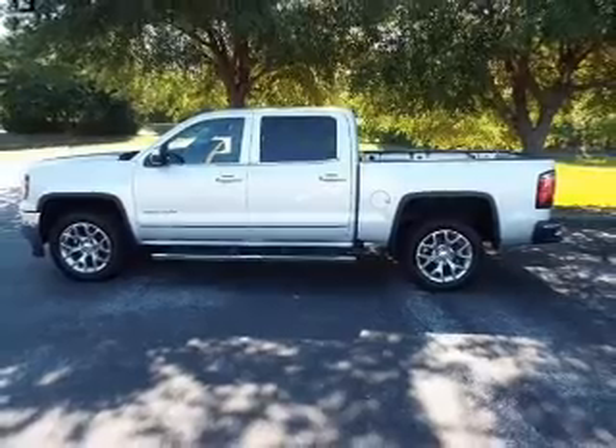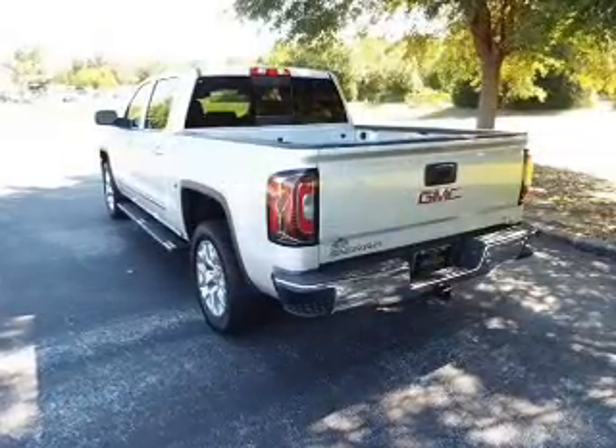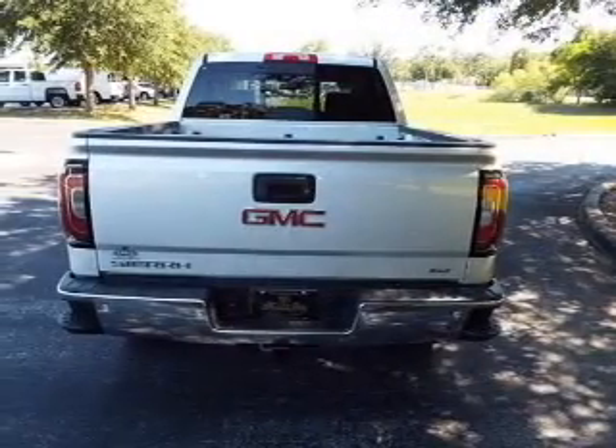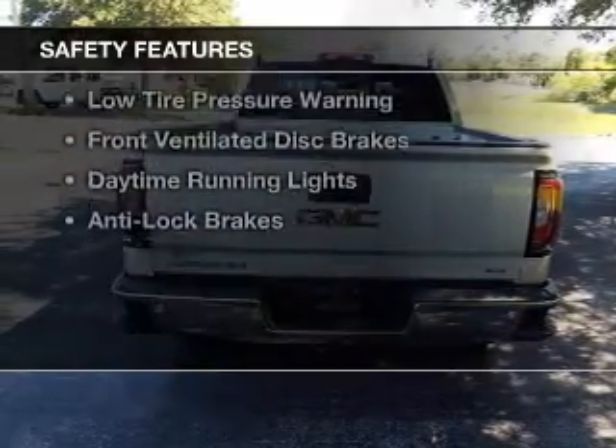leather seats, heated seats, Bluetooth connectivity, Sirius XM satellite radio, digital radio, digital audio input, remote start, steering wheel controls, and memory seats.